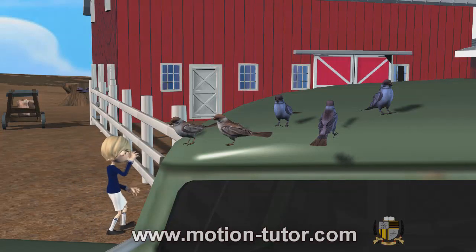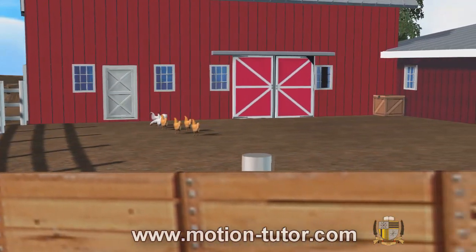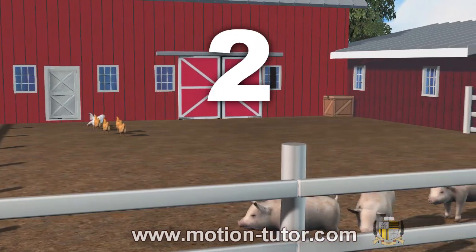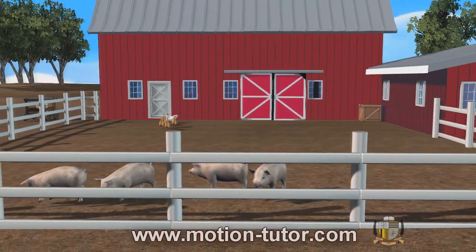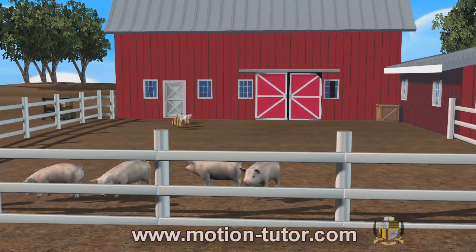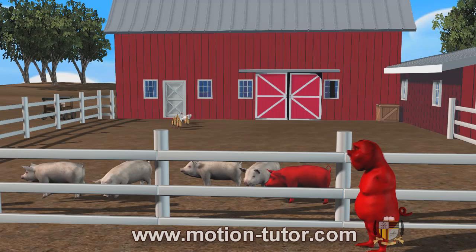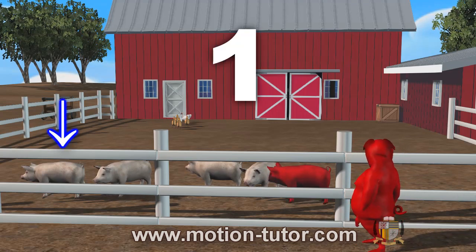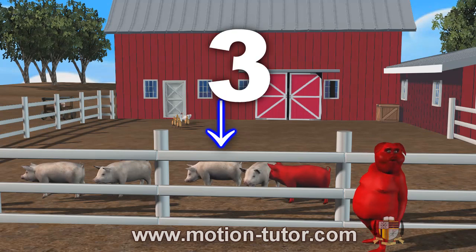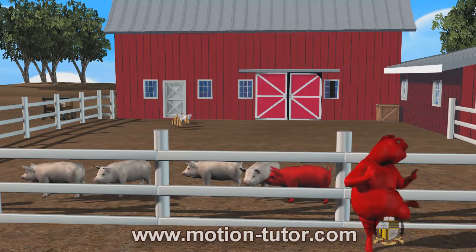Moving on to our last example. I see four pigs in the yard — one, two, three, four. Then two red pigs decide to join the four pigs — one, two. How many pigs are there all together? One, two, three, four, five, six. So there are six pigs all together.